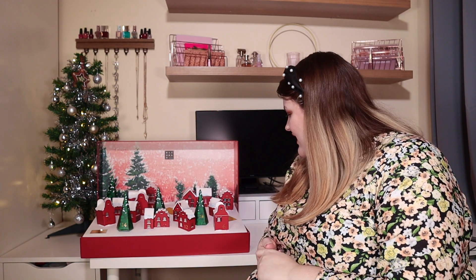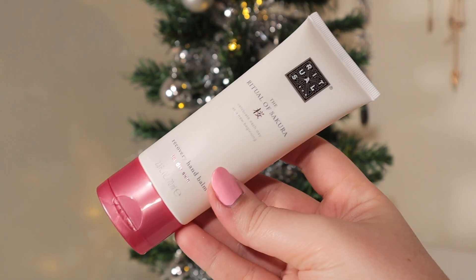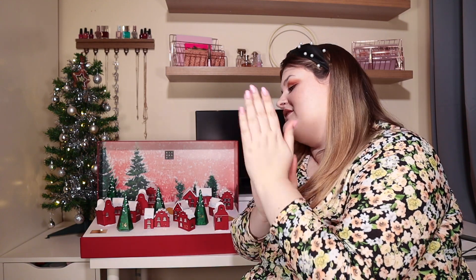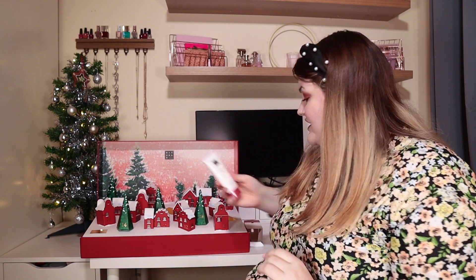On to door number five: we have the Rituals of Sakura Recovery Hand Balm for Dry Skin — 70ml, which is a really good size. It's cherry blossom and rice milk. I love this scent — I've got the body scrub in this scent from the Look Fantastic calendar and a foaming shower gel in it too. It feels gorgeous but doesn't feel too heavy — it soaks in beautifully. I love that scent and the packaging. Oh, I love this door!